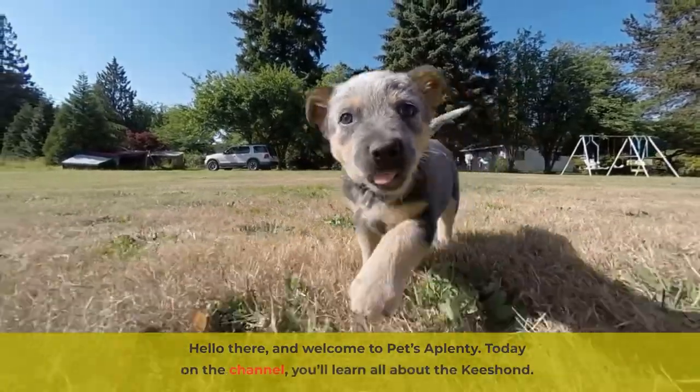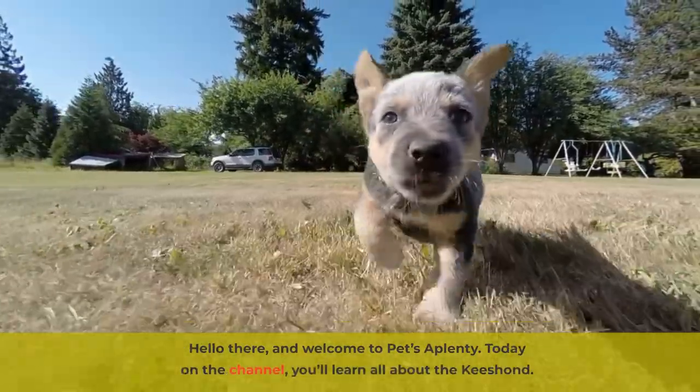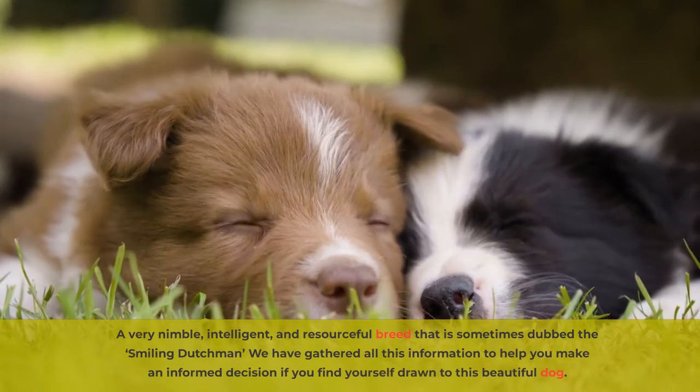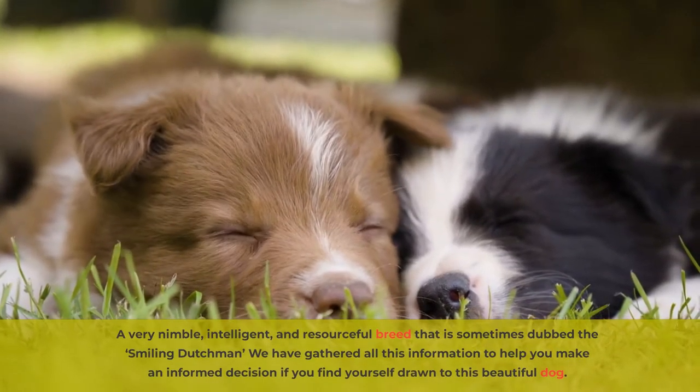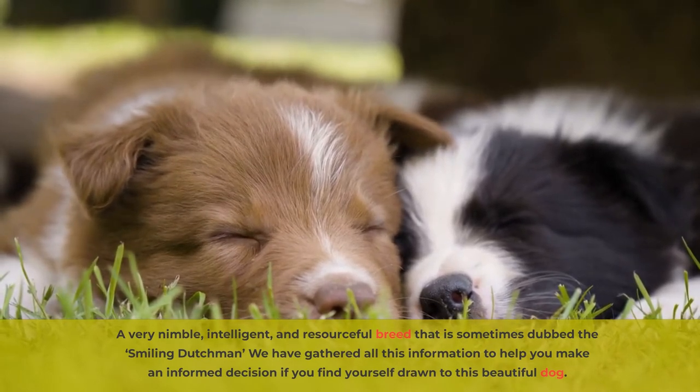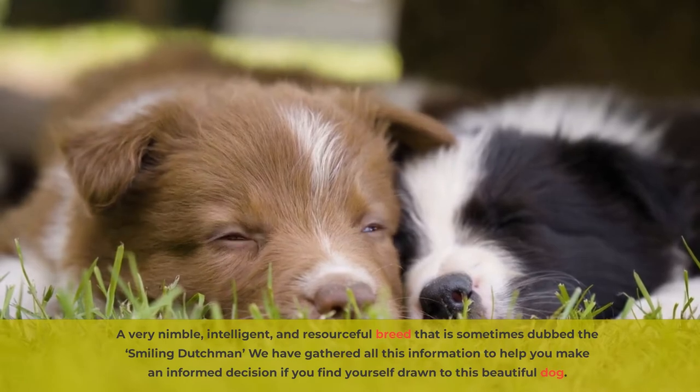Hello there, and welcome to Pets A Plenty. Today on the channel, you'll learn all about the Kisant, a very nimble, intelligent, and resourceful breed that is sometimes dubbed the Smiling Dutchman. We've gathered all this information to help you make an informed decision if you find yourself drawn to this beautiful dog.